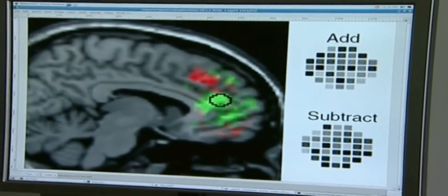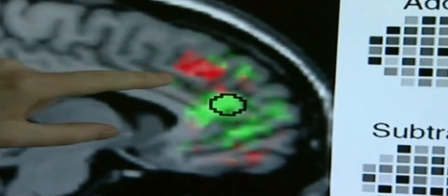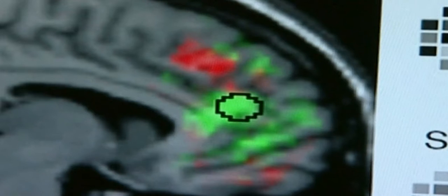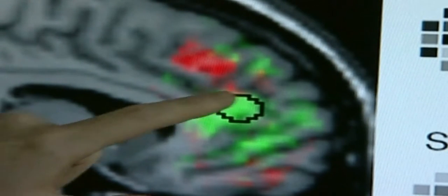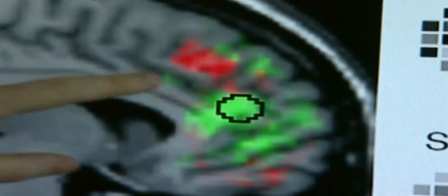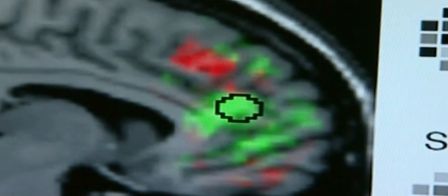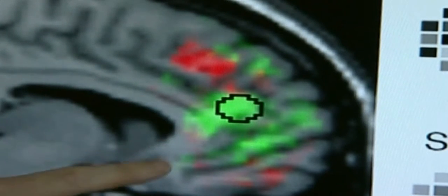The team began its research by trying to identify which part of the mind was storing intentions. By scanning the brain when subjects were given choices, they discovered activity in the prefrontal cortex region. The research, which began in July 2005, has been of limited scope. Only 21 people have been tested so far, and the 71% accuracy rate is only around 20% more successful than random selection.